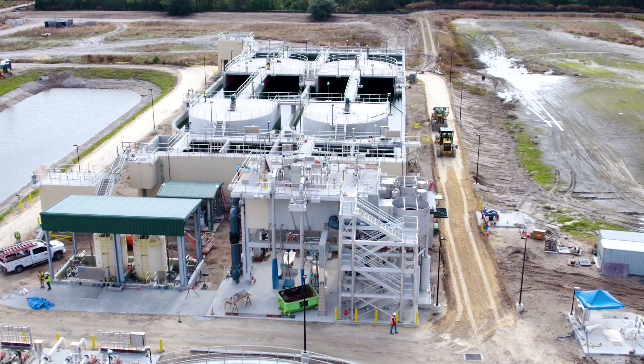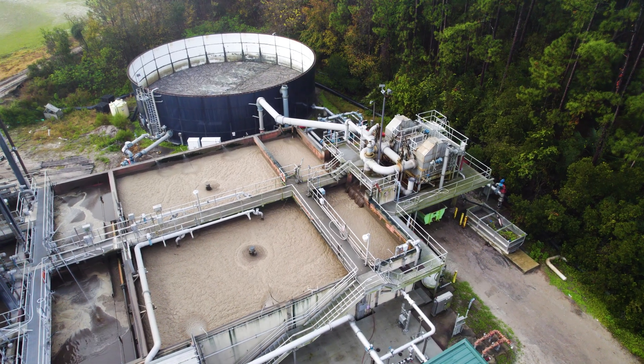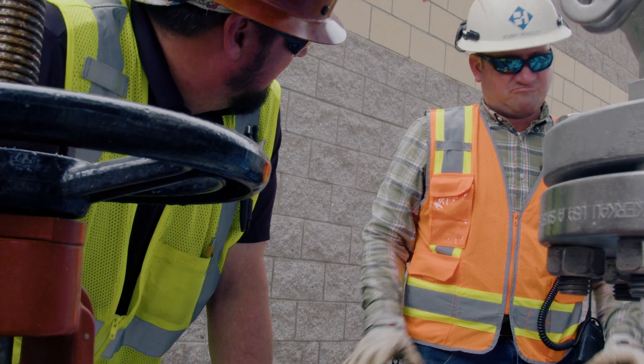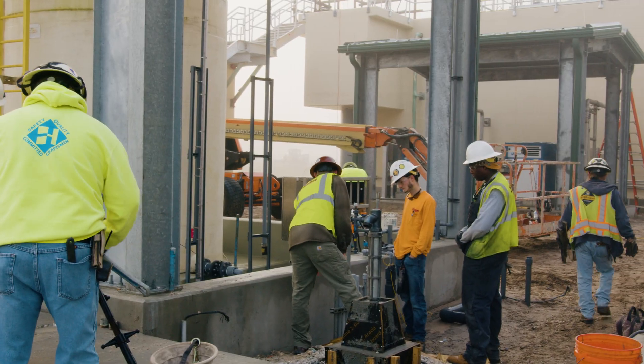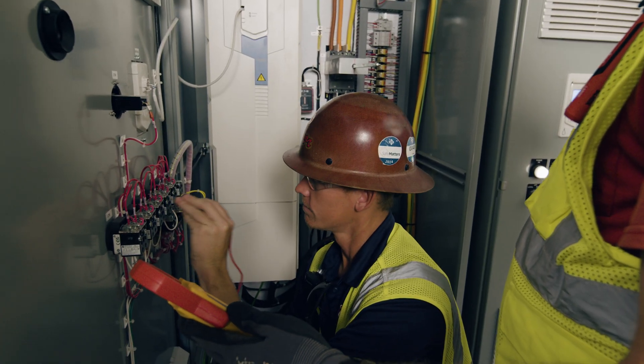We are currently working to complete an expansion of JEA Nassau's water reclamation facility, in which we have worked closely with the electrical engineer Hazen on the equipment design, the general contractor the Haskell Company on the overall project coordination, and the electrical contractor Cogwin Rose on the equipment installation and commissioning.